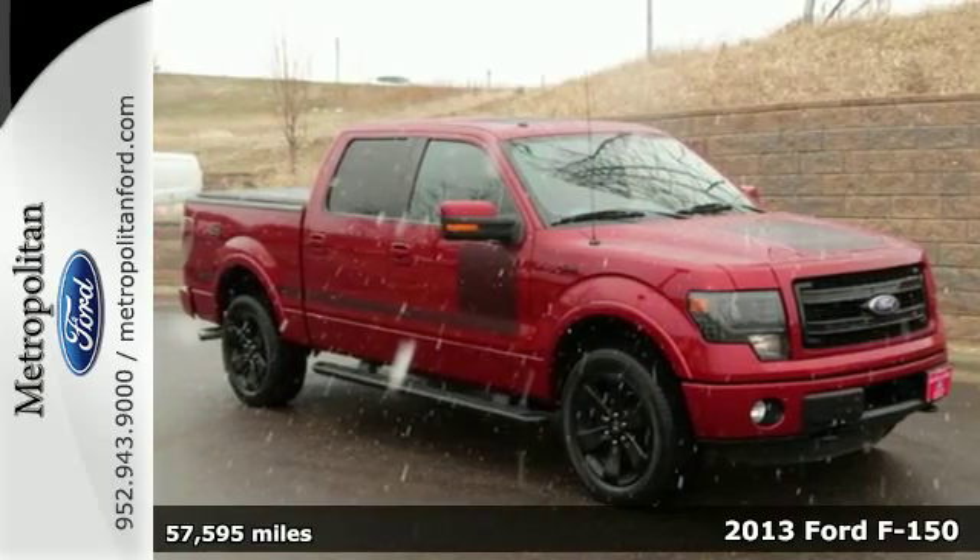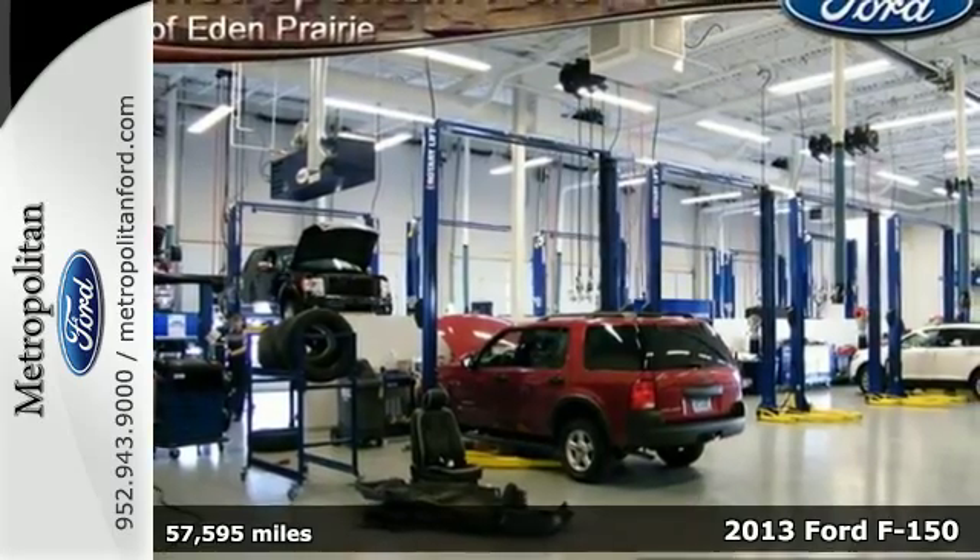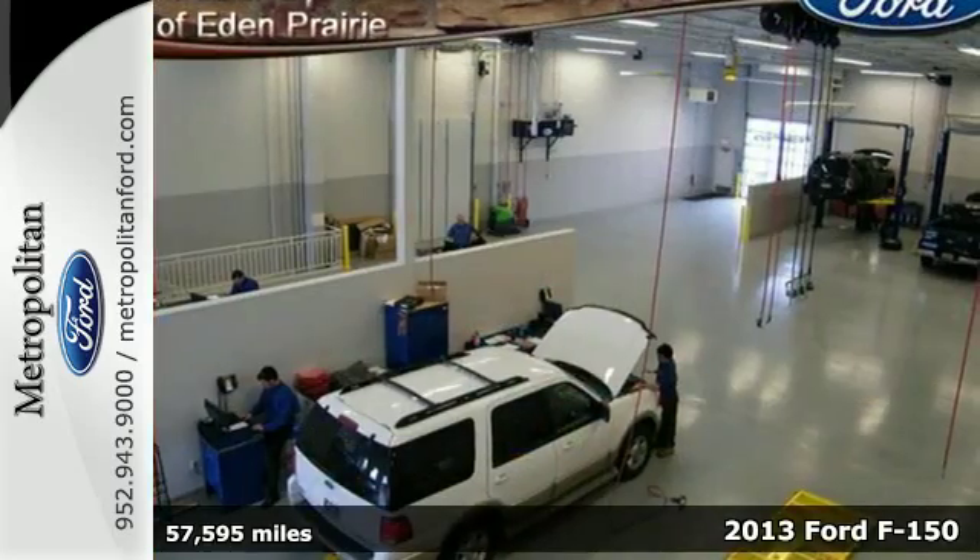It's a 2013 Ford F-150. People who value capability and efficiency in their work value the same thing in their truck.